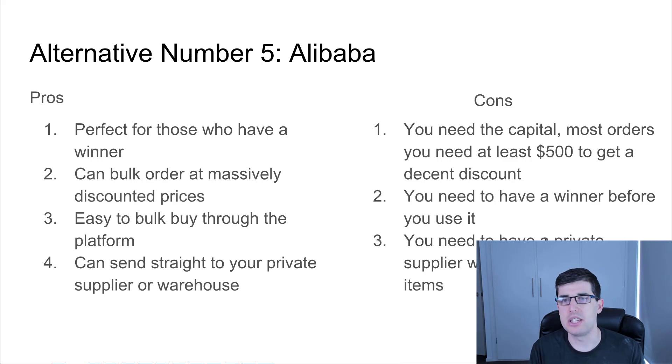The cons: you need capital. Most orders require at least $500 worth to get a decent discount for it to be worth it. That's what Alibaba is about — bulk order discounts. If you're buying small, that's why you use Aliexpress. You need to have a winner before you really use it, because you could buy a heap of stock and may not make anything. It's really important that you have a product you know is going to do well. You also need a private supplier who can warehouse the items. Message me on Instagram if you want that private supplier.